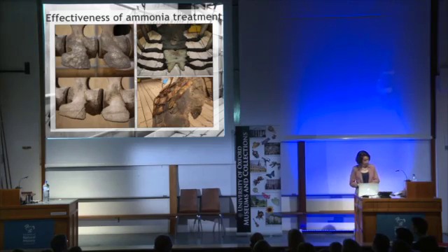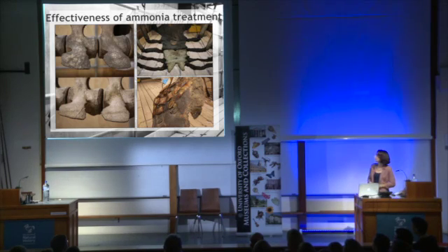And these are some before and after photos showing the effect of the ammonia cleaning to the surface of the bone. The bone is much brighter with oil and staining removed.